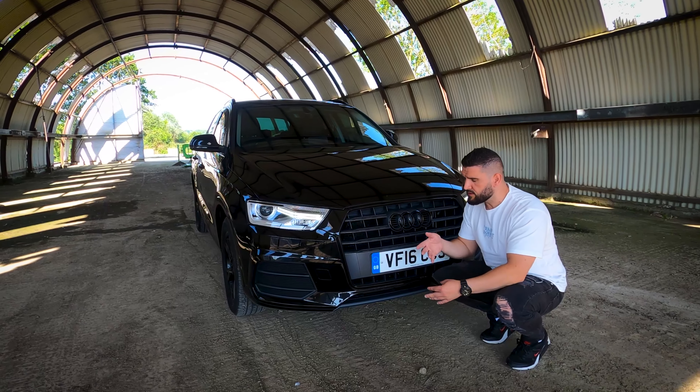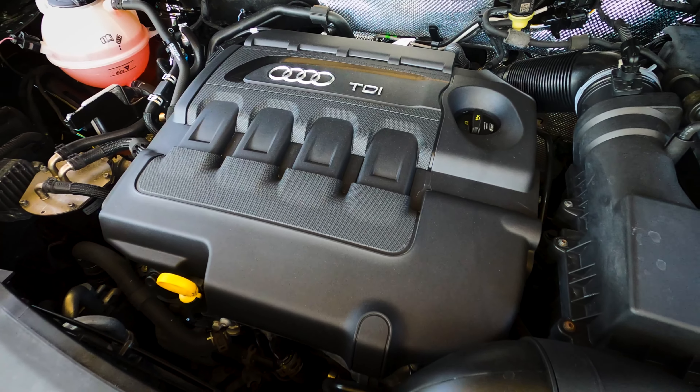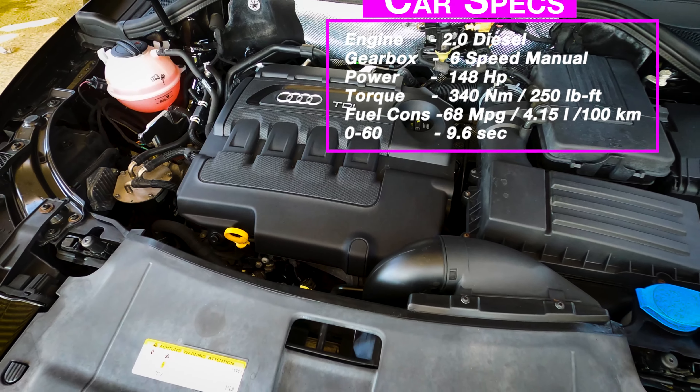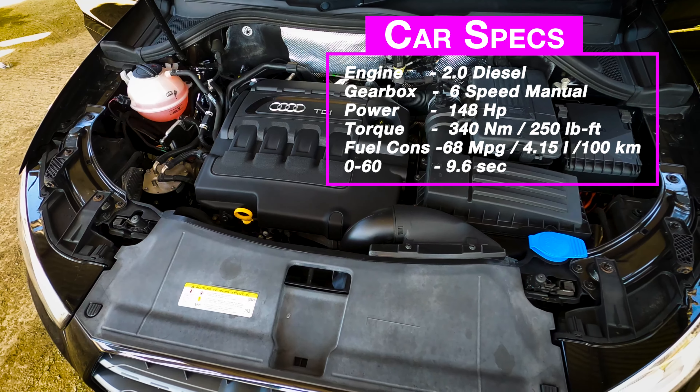Engine-wise, this car has a two-litre diesel engine which produces 150 horsepower and 340 Newton metres of torque. It goes from nought to sixty in 9.6 seconds, thanks to the six-speed manual gearbox.